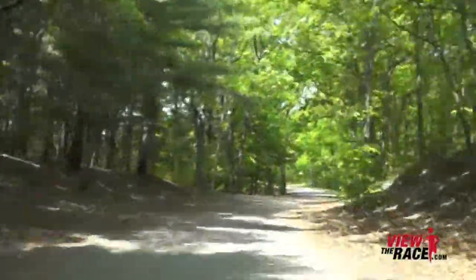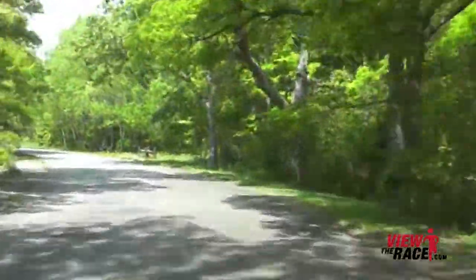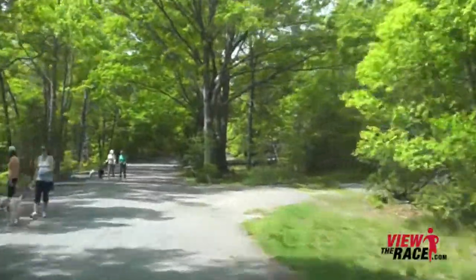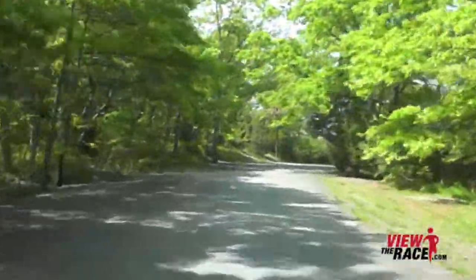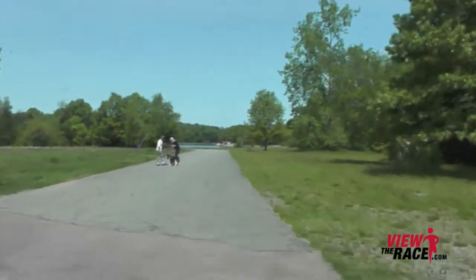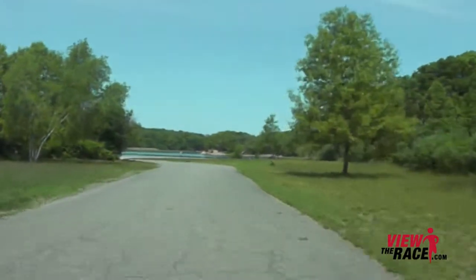The course starts with a nice downhill on the wooded trails of the park, and once you get through the little downhill, it flattens out to a very fast first mile. This course has a lot of shade as it runs through the wooded areas of the park, so you won't have too many areas where the sun will be beating down on you on a hot August night.